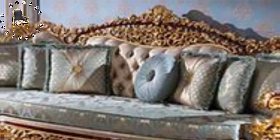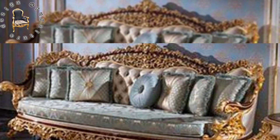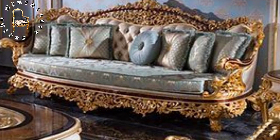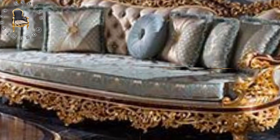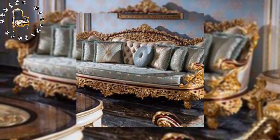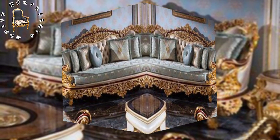Our journey culminates in modern grandeur, a symphony of contemporary design and indulgence. This sofa set is a masterpiece of modern living, where sleek aesthetics meet unparalleled comfort. Its bold presence and exquisite materials make a statement of modern opulence.